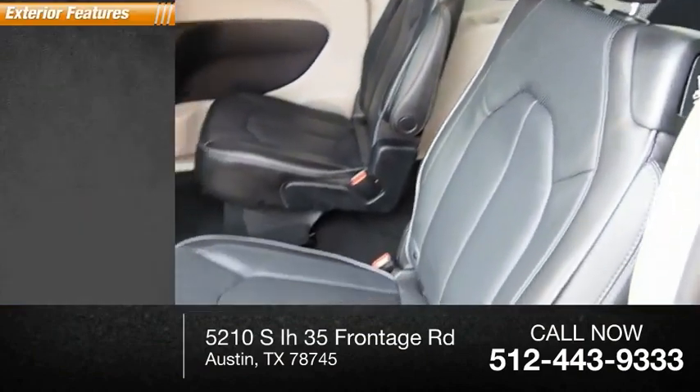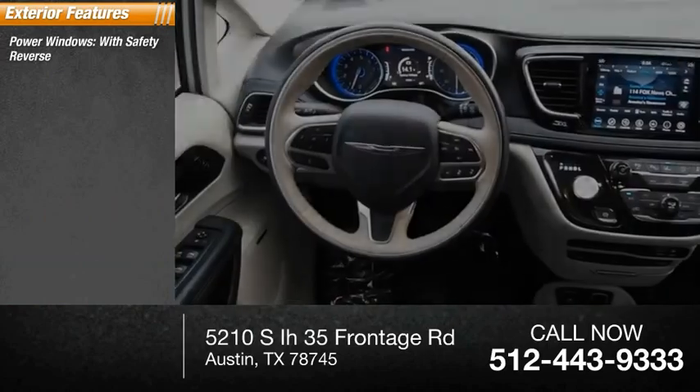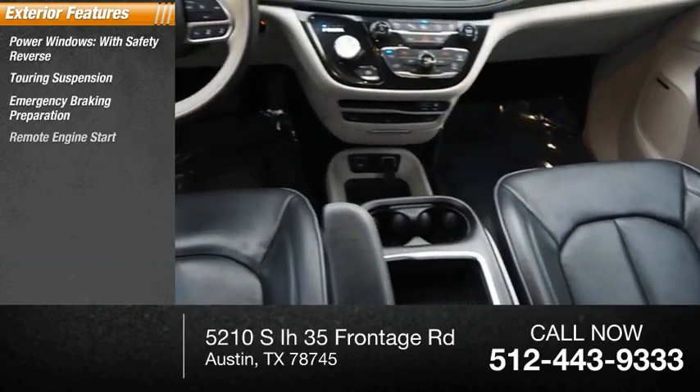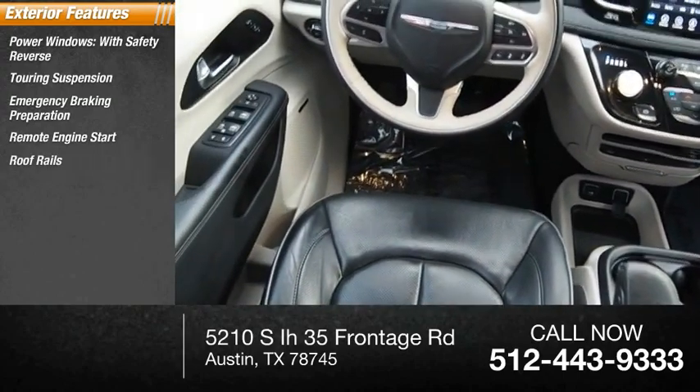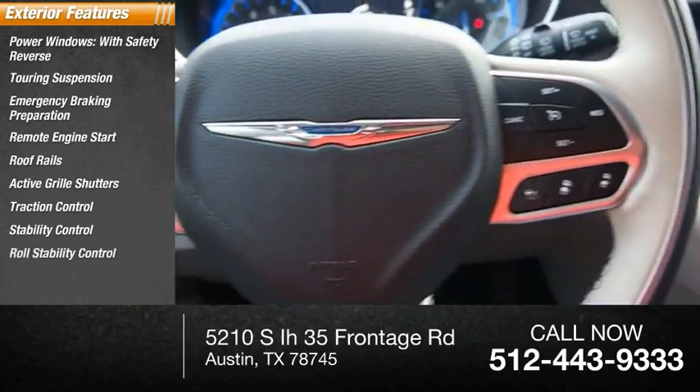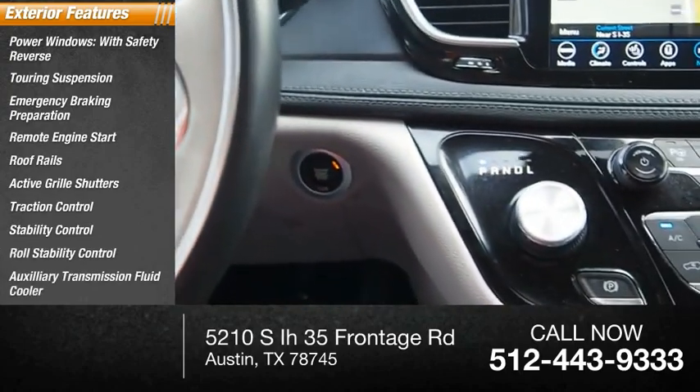Here are some of this vehicle's great options: power windows with safety reverse, touring suspension, emergency braking preparation, remote engine start, roof rails, active grille shutters, traction control, stability control, roll stability control, and auxiliary transmission fluid cooler.